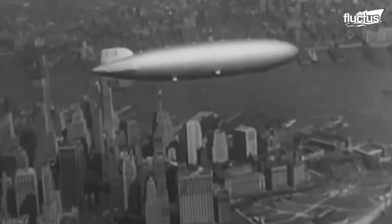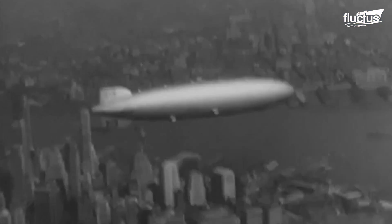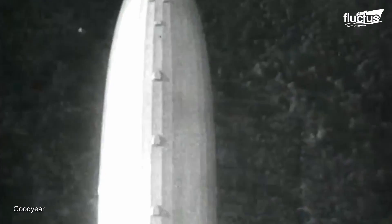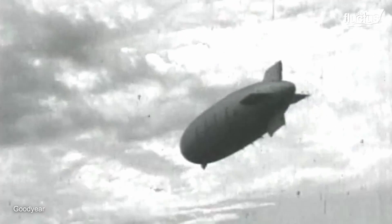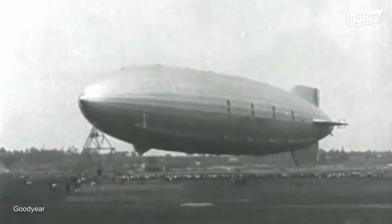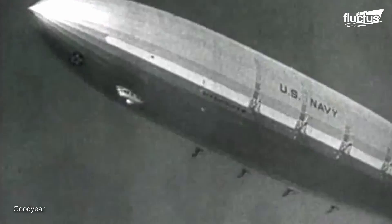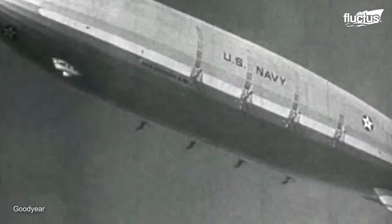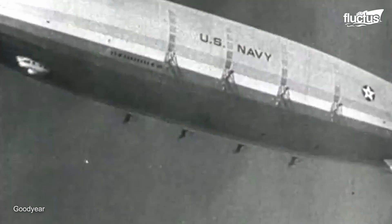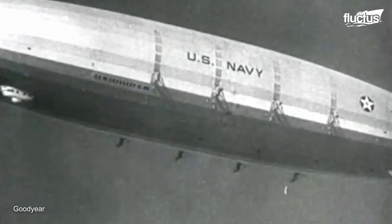First developed in the late 19th century, airships used large chambers filled with hydrogen or helium to create lift and navigate through the skies. By World War I, airships were being used for military purposes, including reconnaissance and bombing missions. However, they became extremely popular for commercial travel once the war ended.